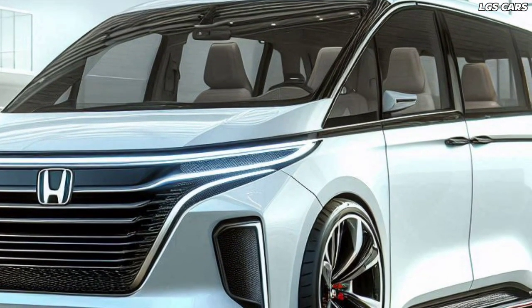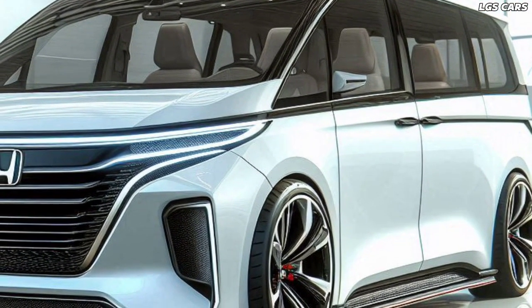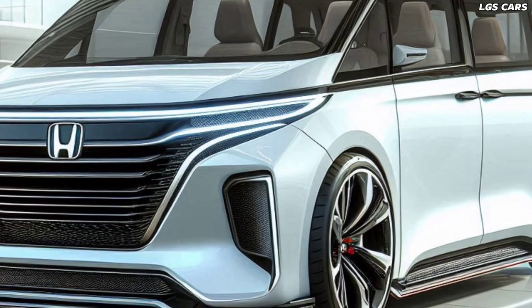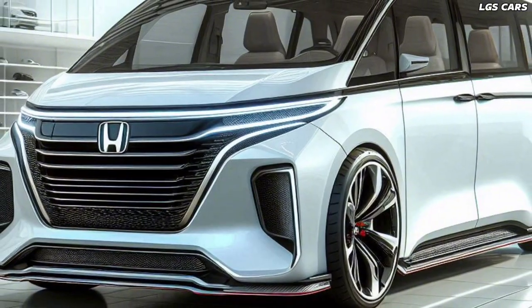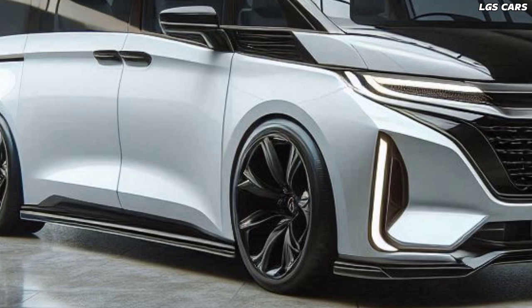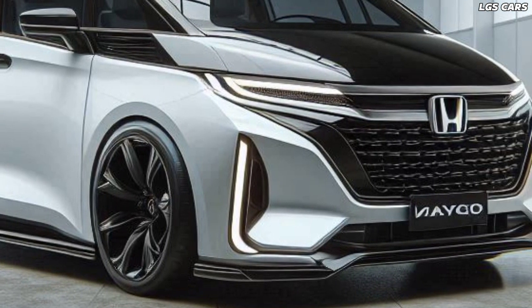The 2025 Honda Odyssey Hybrid MVP is more than just a minivan — it is a symbol of a brighter and greener future. With stunning design, efficient performance, and a commitment to the environment, the 2025 Odyssey Hybrid MVP is ready to meet the needs of modern families and become a pioneer in the evolution of family vehicles.